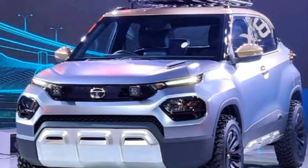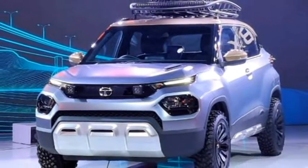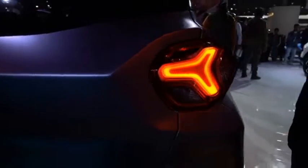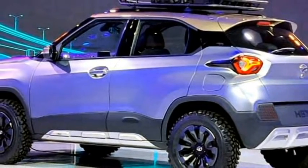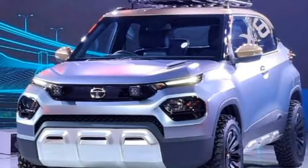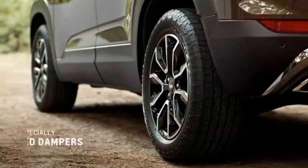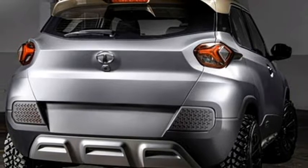The SUV will get a sportier look with split LED headlights and LED DRLs, LED taillights, wide central air inlets, plenty of black cladding, updated front and rear bumpers with fog lamps and silver skid plates, 15-inch dual-tone crystal-cut alloy wheels, sculpted tailgate, and rear spoiler with spoiler-mounted brake light.